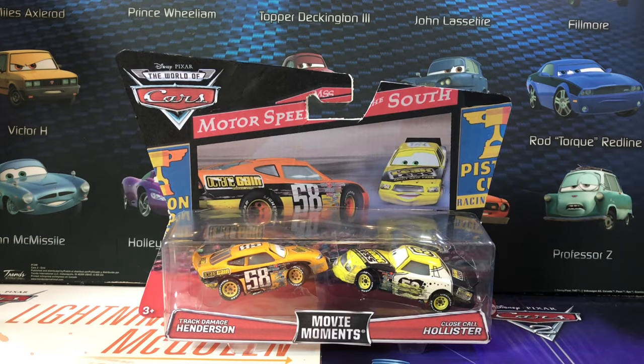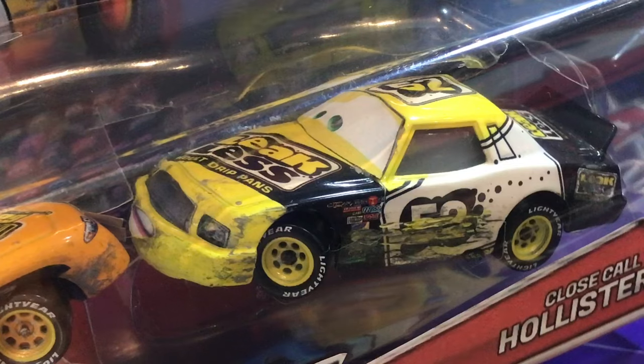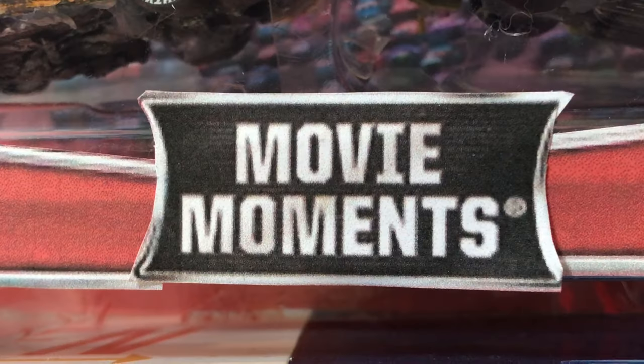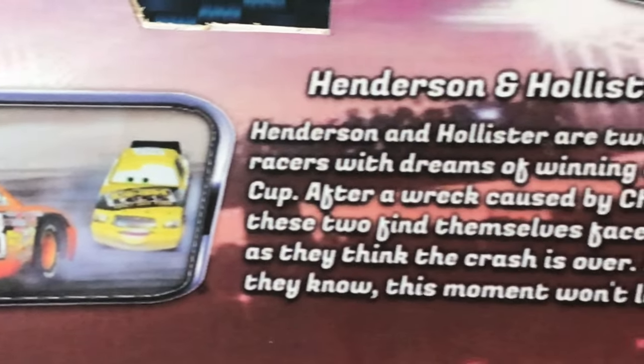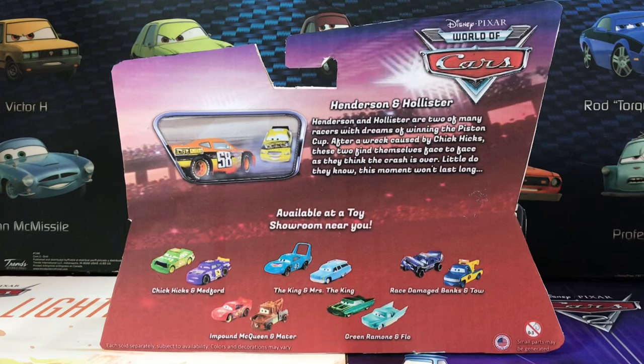Hey everyone, it's the Car Shifter here for my first ever custom package review. Today we have Track Image Henderson and Close Call Hollister from the World of Cars Movie Moments collection. Please be warned that this two-pack is entirely made up and put together by me using customized Mattel diecast.